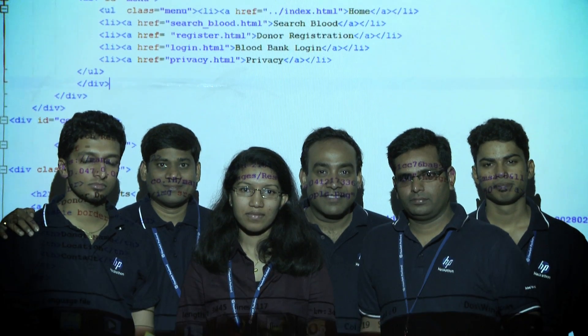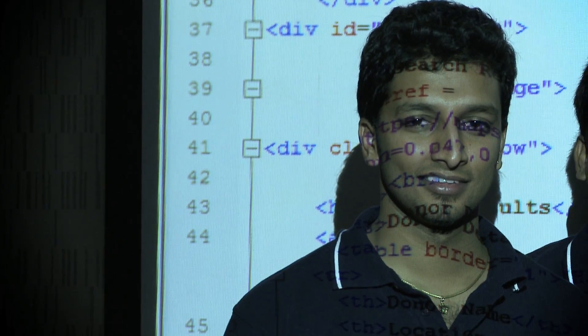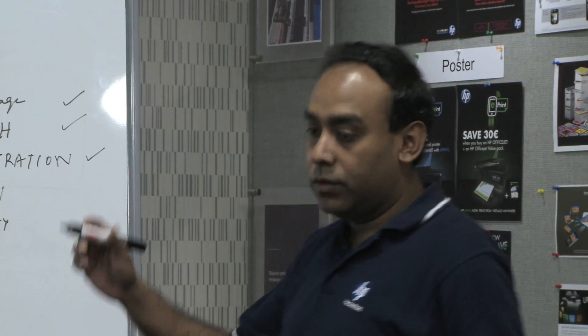I am a hardcore coder, so the HP Hackathon gave me a platform to use my coding skills and help society. We wanted to get all the IT guys — software engineers, scriptwriters, and all — under one umbrella. We had several applications developed by 19 plus teams over the course of two days.